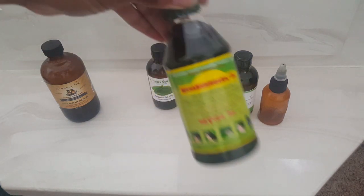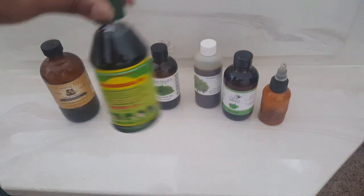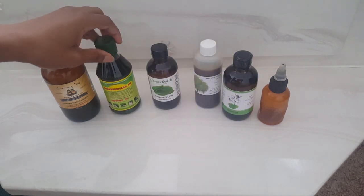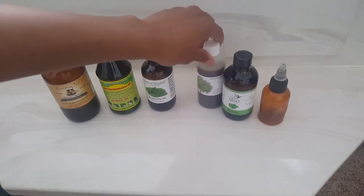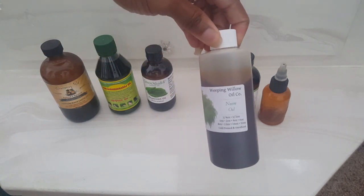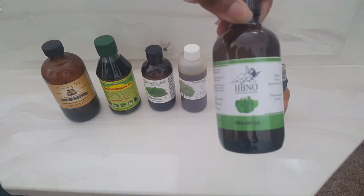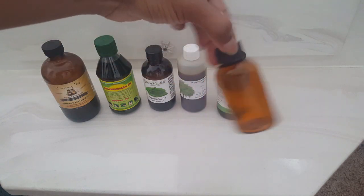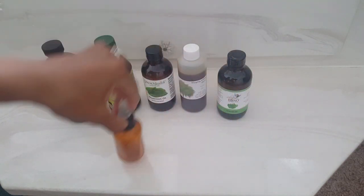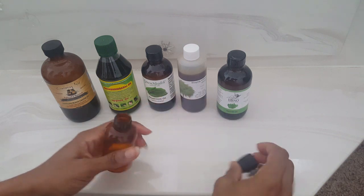I'll leave a link to everything in the description box for where I got it. It also includes some peppermint oil, some neem oil, some Braum oil, and then you'll need an applicator bottle. This is just an old one that I had, so I don't know the exact measurements.